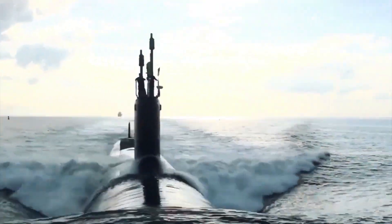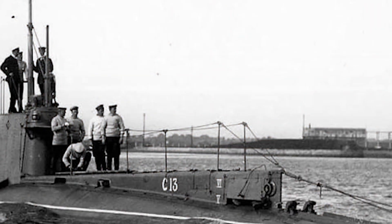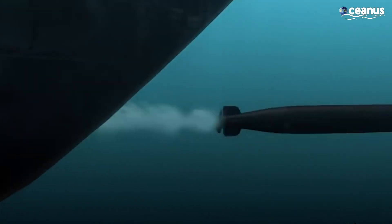Submarines. They're basically the ninjas of the sea. These stealthy giants first made a splash in World War I, swiftly becoming the must-have accessory for any advanced navy.